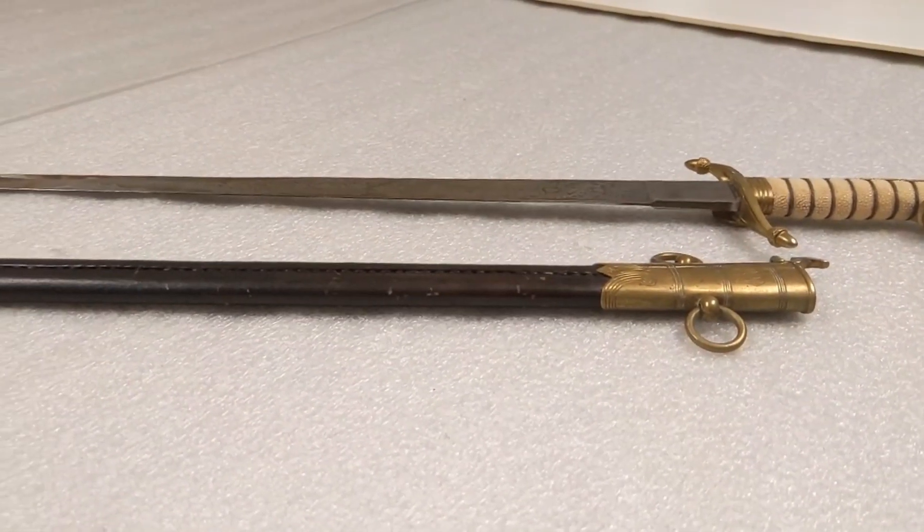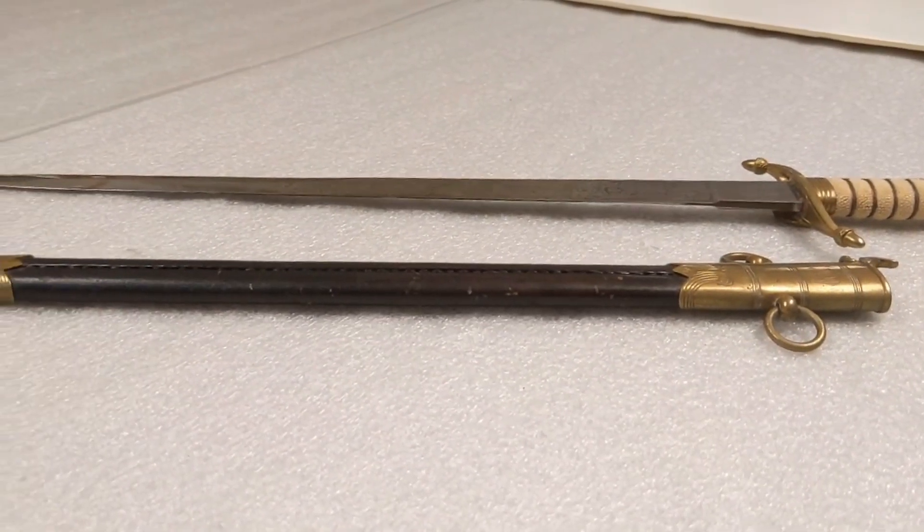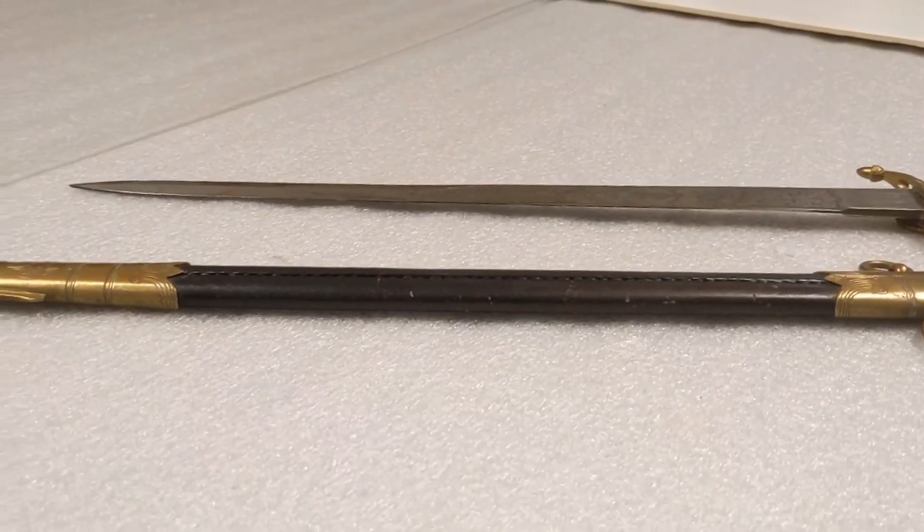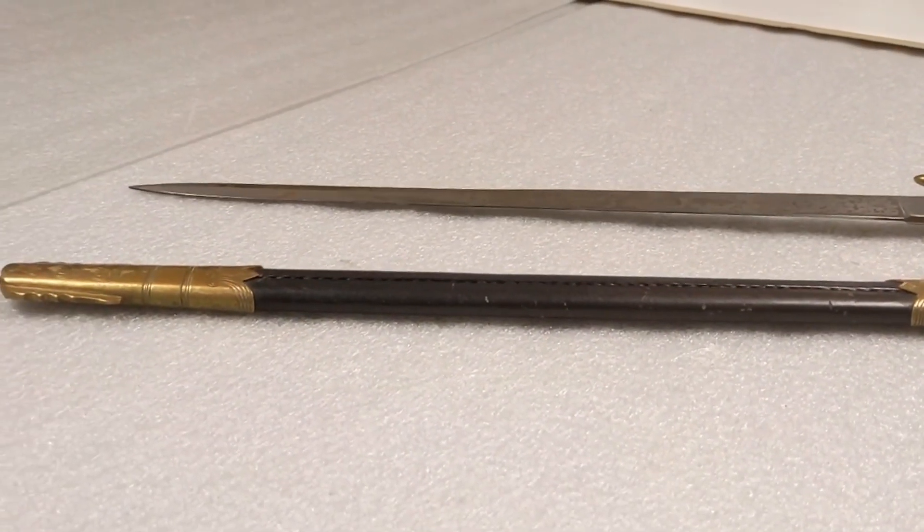It was originally owned by Lieutenant William McKinstry Maitland Dougal of the Royal Canadian Navy. His initials WMD are engraved on the scabbard.